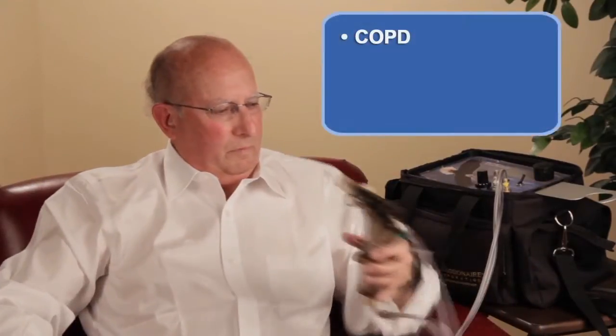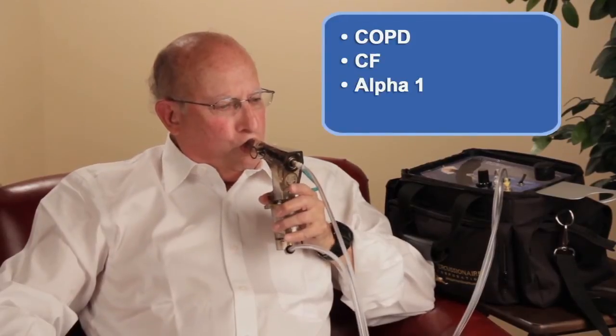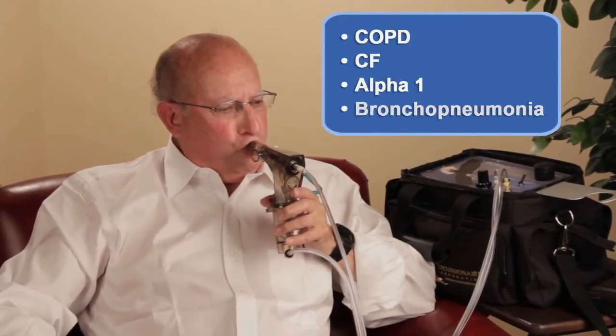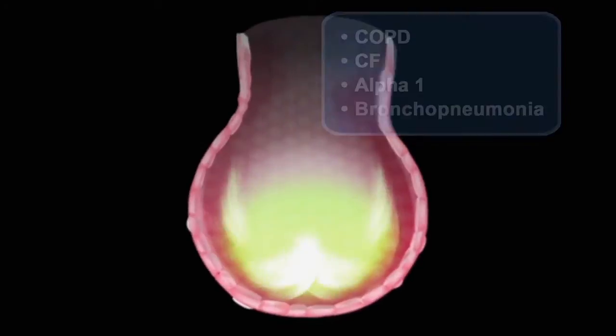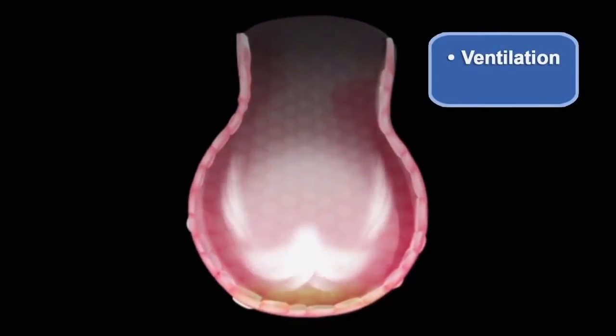Bertian Flow delivers the good and extracts the bad. In obstructive lung disease, Bertian Flow also clears the airways while it ventilates the lung. After delivering oxygen to the alveoli, airflow returns up the sides of the airways, extracting stale air, secretions, and debris.